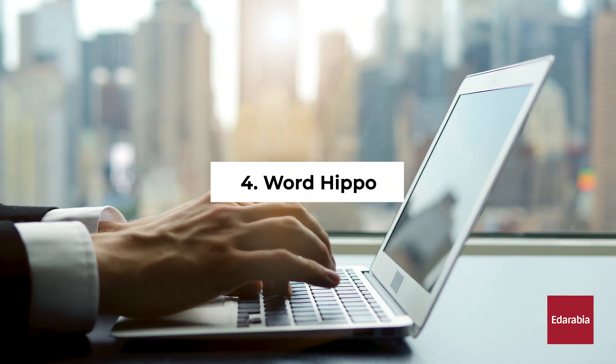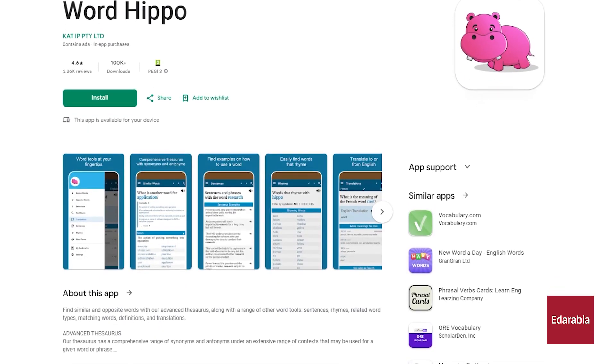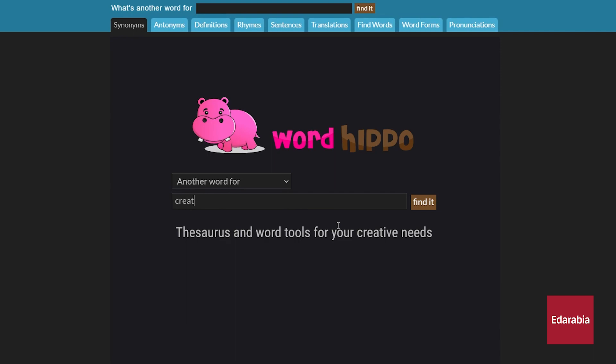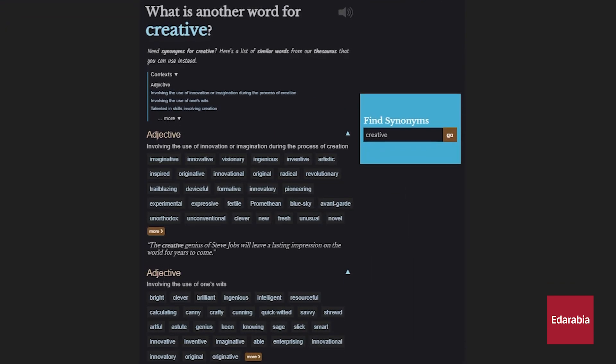Number 4: Word Hippo. Word Hippo, accessible on Android and iOS, is a versatile website acting as a thesaurus. Beyond traditional synonym offerings, it aids in reducing essay repetition by providing various synonyms.